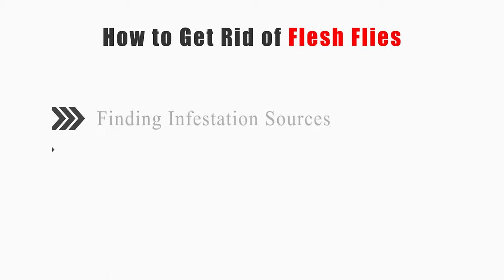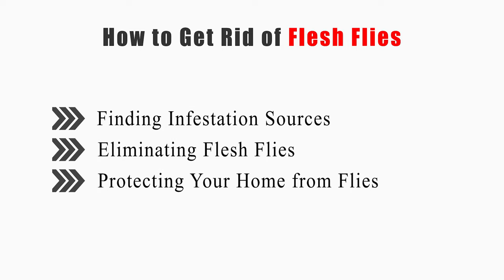This video will tell you how to find infestation sources, eliminate flesh flies, and protect your home from flies.